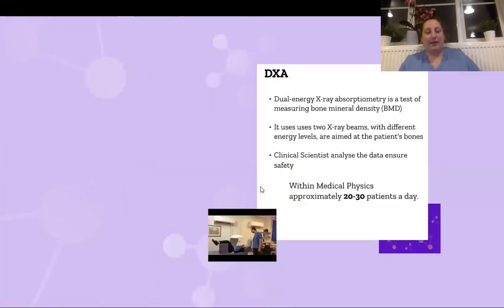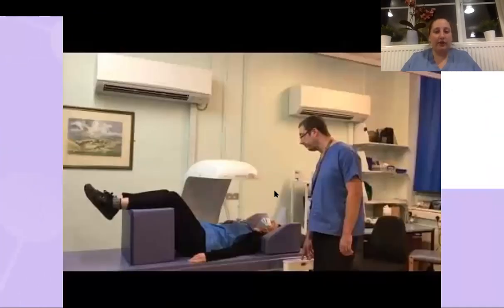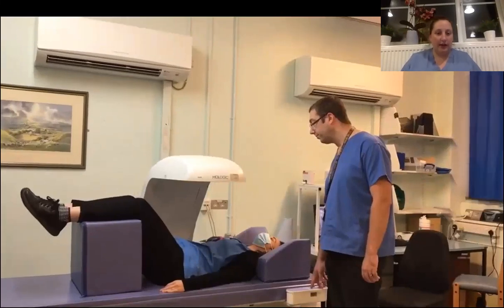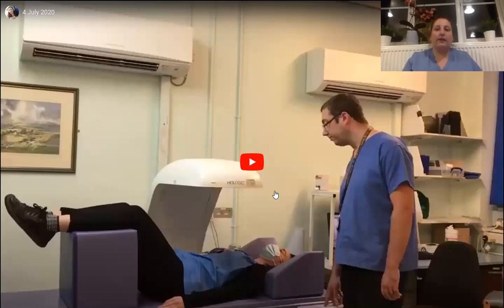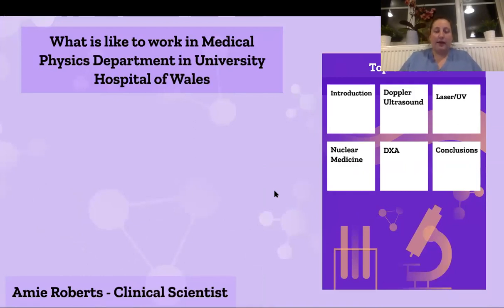The last area is a subsection of nuclear medicine called the DEXA scan, which looks at bone density. This is really important when looking at fractures. It uses two beams of x-rays that pass through the patient and are detected on the other side; because there are two different energies of x-rays, they interact with the patient differently. The images are analyzed by a clinical scientist, a report is written based on the bone densities, and the results are given to the consultant to influence the patient pathway. They scan about 20 to 30 patients a day and it is very patient focused.